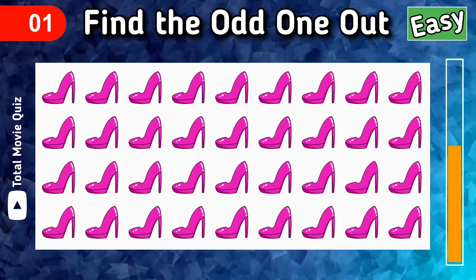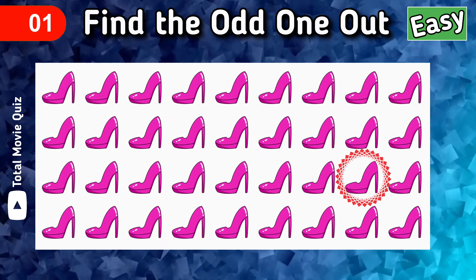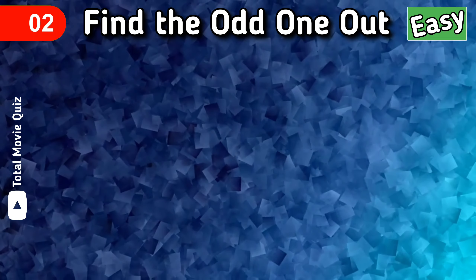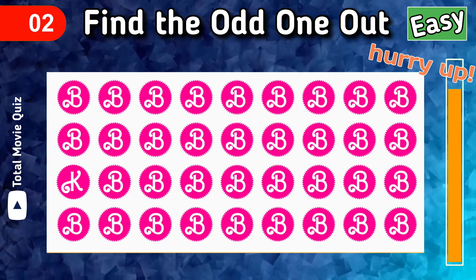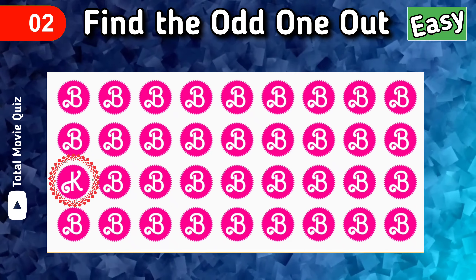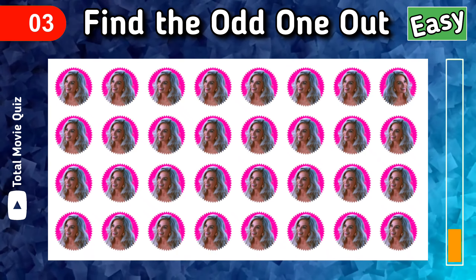Find the odd one out. Hope you could find it! Let's find the second odd one out. Hurry up! Bingo! Are you ready for the third one? Okay, find the odd Barbie out.